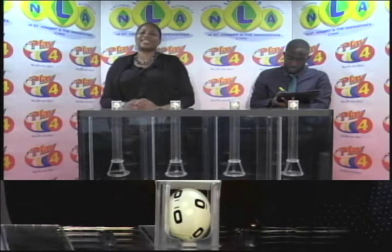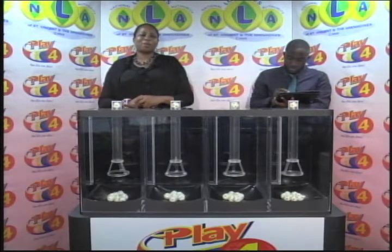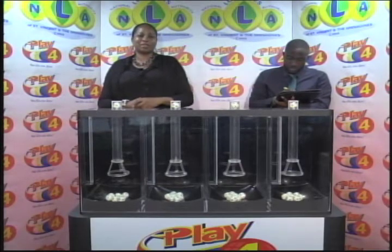And the Play 4 winning number for tonight: 0, 6, 5, 0. Remember, witnessing our draw is Mr. Hans John from the auditing firm of BDO.